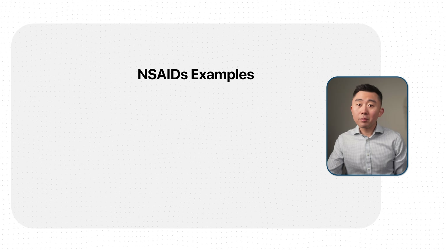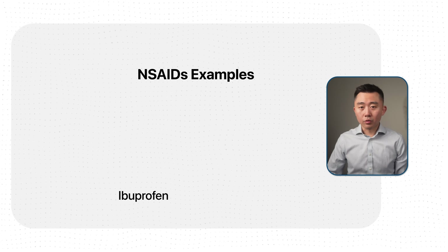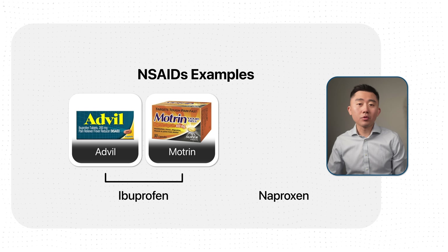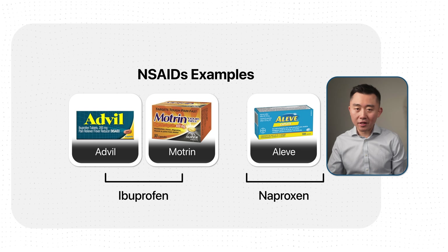NSAIDs are some of the most commonly used over-the-counter medications that can cause kidney injury. Examples include ibuprofen, with brand names like Advil or Motrin, and naproxen, also known by the brand name Aleve. Here's why NSAIDs can be so problematic.